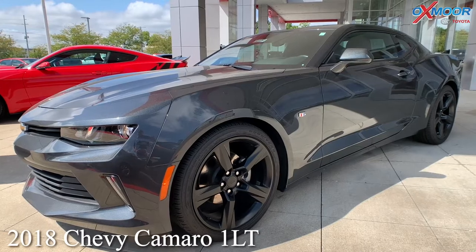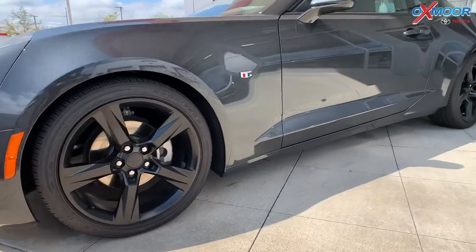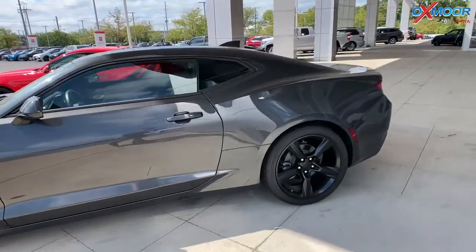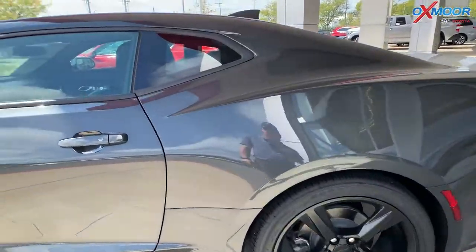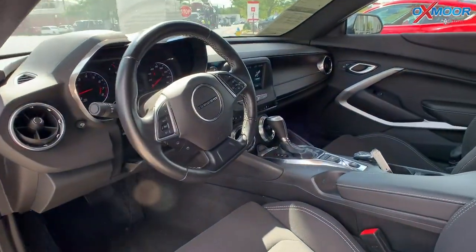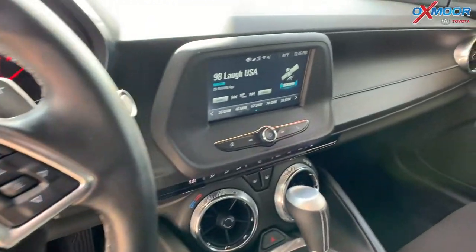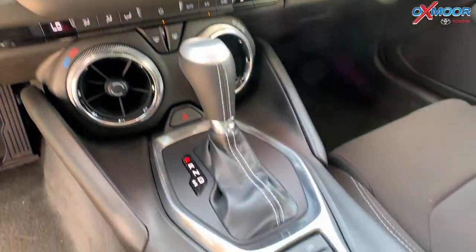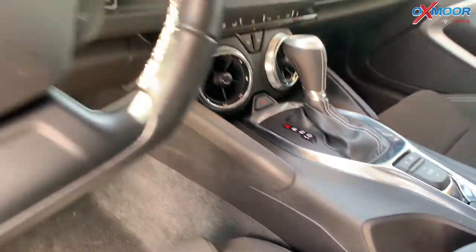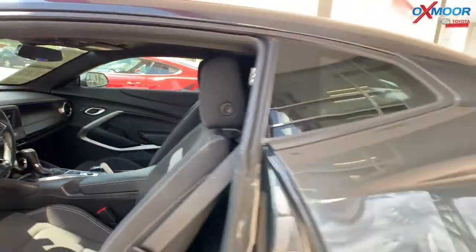For our third vehicle, this one is a 2018 Chevrolet Camaro 1LT. The exterior color is called Nightfall Gray Metallic. You are going to have 18-inch silver painted aluminum wheels. The interior is a jet black cloth. This is a 2-liter turbocharged engine. Mileage is 16,559 and the price is $32,000.